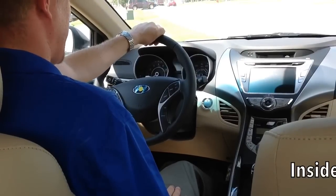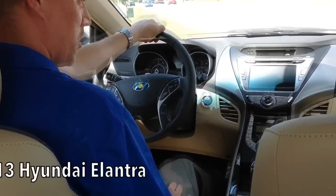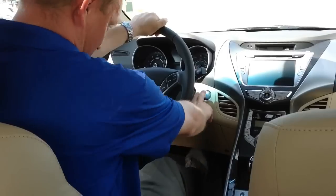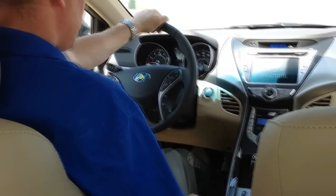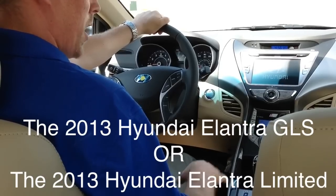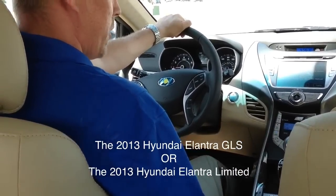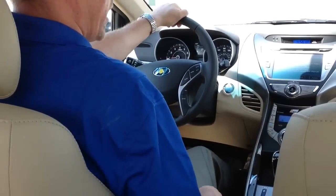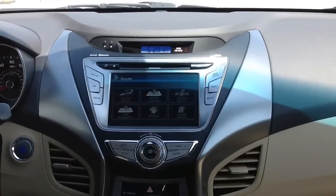Now that we're inside the 2013 Hyundai Elantra, I want to go over some of the features. First, I'll show you with the tech package the push button start — I step on the brake, push the button, and she starts up. The Elantra comes in two different trim levels, the GLS and the Limited. With the Limited you can get it with or without the technology package, which adds the backup camera and the navigation system.